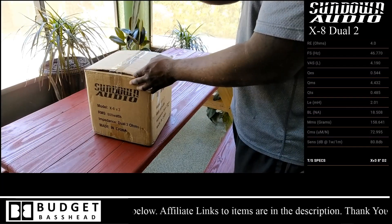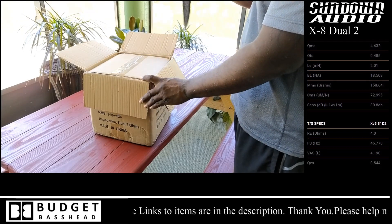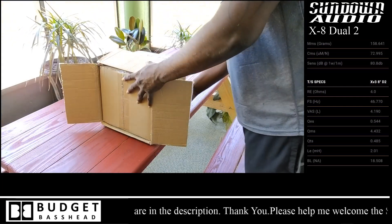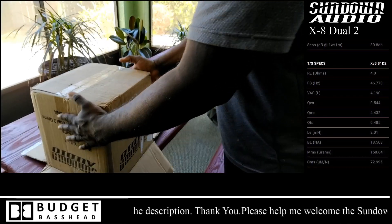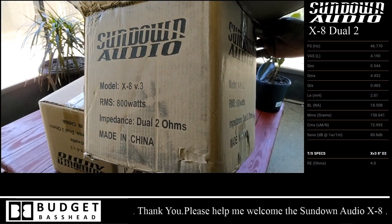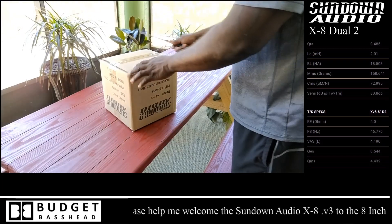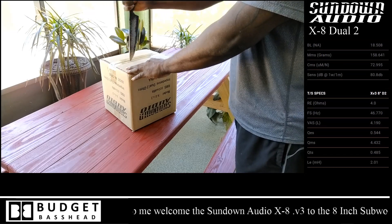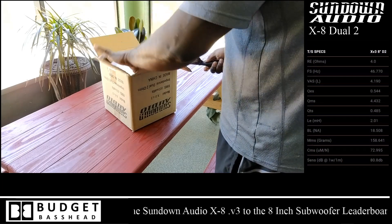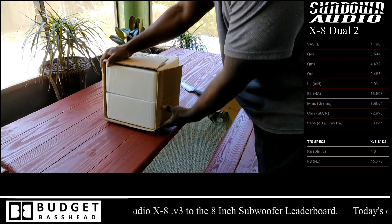I picked this up over at a Sundown Audio yard sale. If you're not familiar with the yard sale, it's Sundown's way of giving anyone a discount on subwoofer items they probably couldn't normally afford. Some of these subwoofers during testing just don't make it — it could be cosmetics, something mechanically or electrically wrong that a normal user wouldn't even notice, but the testers notice it and don't see it fit for full resale. So they put it in the yard sale at a discount. Trust me, this item is fully functional — all the magnets were charged, everything looked great — so I picked it up at a huge discount to bring to you guys.